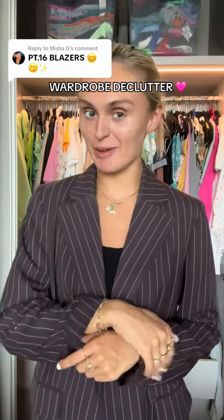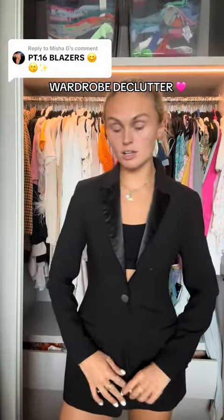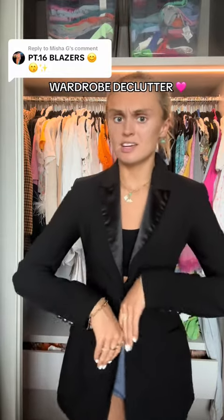This might be a repeated behavior - the Ara blazer that is literally from when I was like 17. Keeping it. Stunning, classic, staying. Very smart, very expensive looking. ASOS blazer, I have matching trousers - it's got to stay.